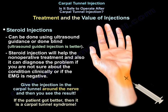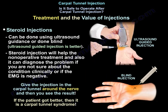How about steroid injection? The steroid injection can be done by ultrasound or blind — ultrasound is better. The steroid injection will help the non-operative treatment. It can also diagnose the problem if you are not sure about the condition clinically or the EMG is negative. So you give the injection in the carpal tunnel and see the result — if the patient got better, then it is carpal tunnel syndrome.